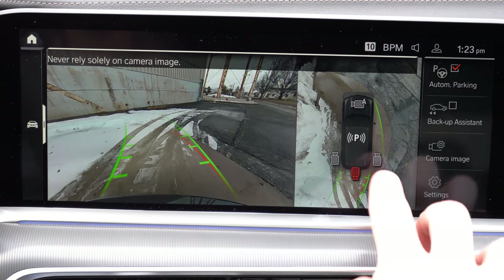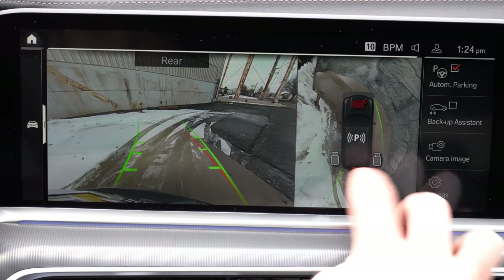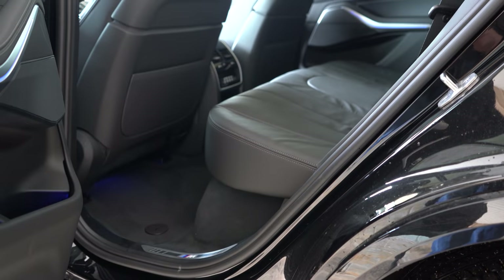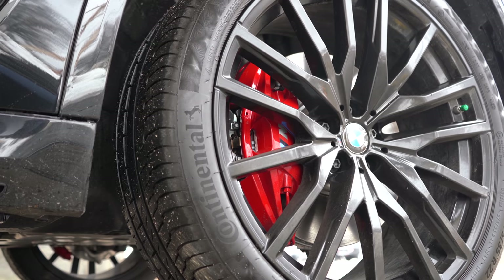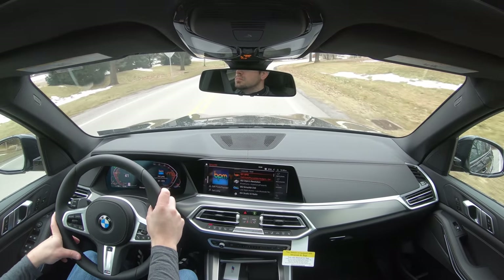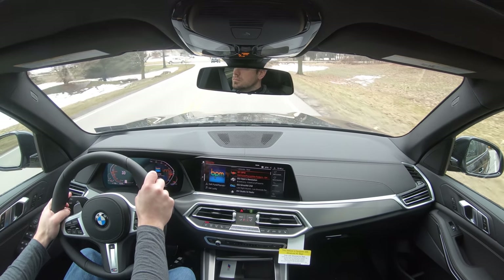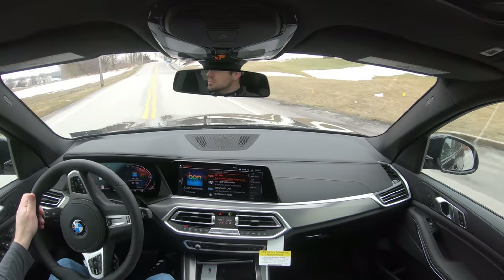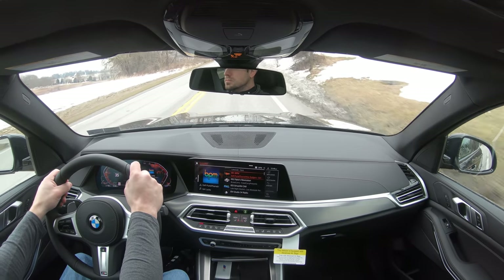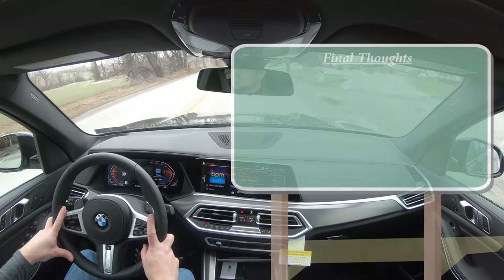Putting the X5 in reverse brings up the rear view camera, and a 360-degree monitor is available as an option. For safety, front, side, and side curtain airbags come standard, along with LATCH for rear car seats, rear child door locks, and tire pressure monitoring. Standard active safety features include frontal collision warning, active blind spot detection, lane departure warning, speed limit recognition, and front and rear parking sensors. The Parking Assistance Package ($800) and Driving Assistance Professional Package ($1,700) add adaptive cruise control and more.